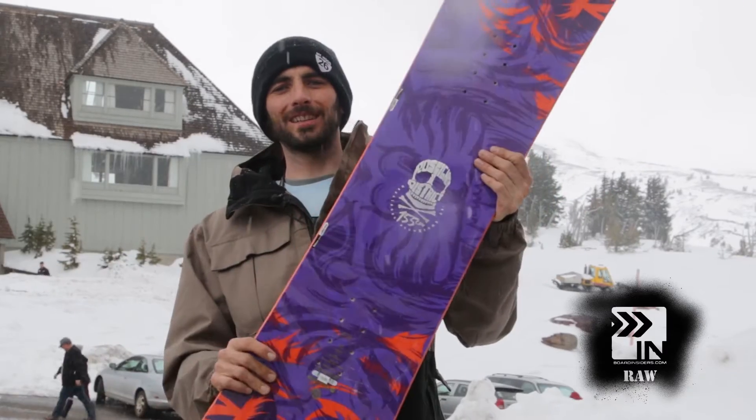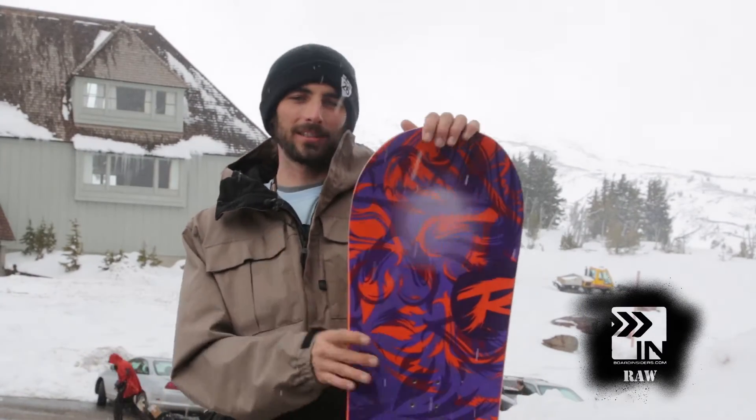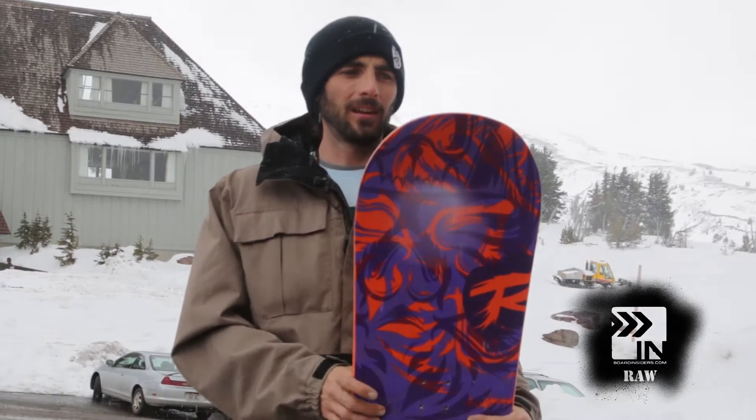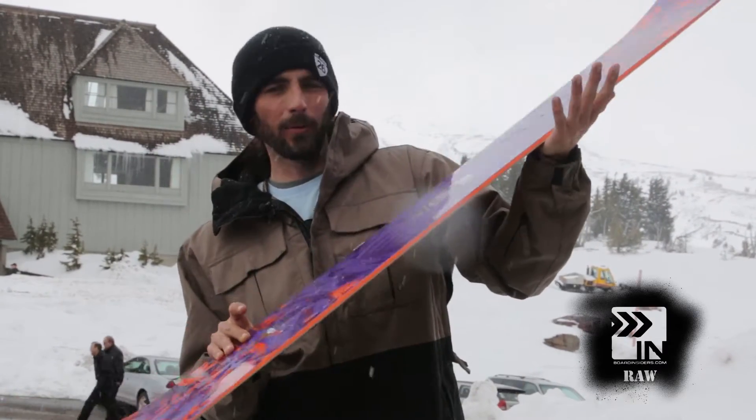This board kills it in the jibs. It's just so comfortable under your feet that you have no hang-ups — no edge catch, nothing. It just does what you want it to do with authority. Off booters, this board handled insanely well because it's just so readable. Everything you did, it responded exactly how you wanted it to respond. This board just killed it.